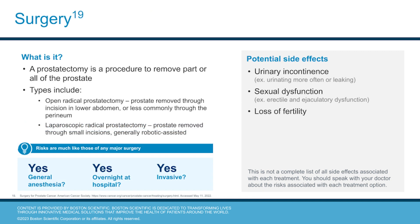Surgery is an option to remove part or all of the prostate gland in a procedure known as a prostatectomy. This can be an open surgery through the abdomen or less commonly through the perineum, or a laparoscopic surgery where the prostate gland is removed through smaller incisions, usually with the help of a robot. Surgery requires general anesthesia and an overnight hospital stay. Potential side effects include urinary incontinence, sexual dysfunction, and loss of fertility.